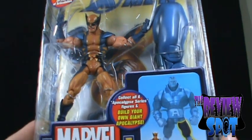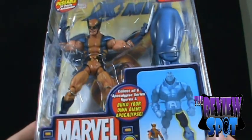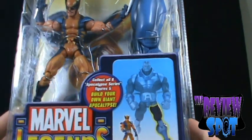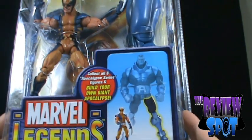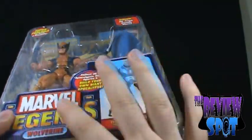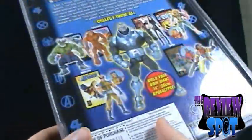This and both the brown costume. Collect all six Apocalypse series figures and build your own giant Apocalypse — a very nice build-a-figure.